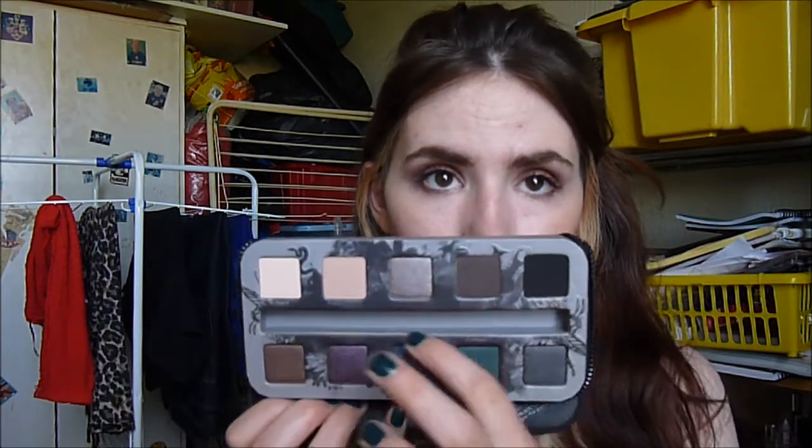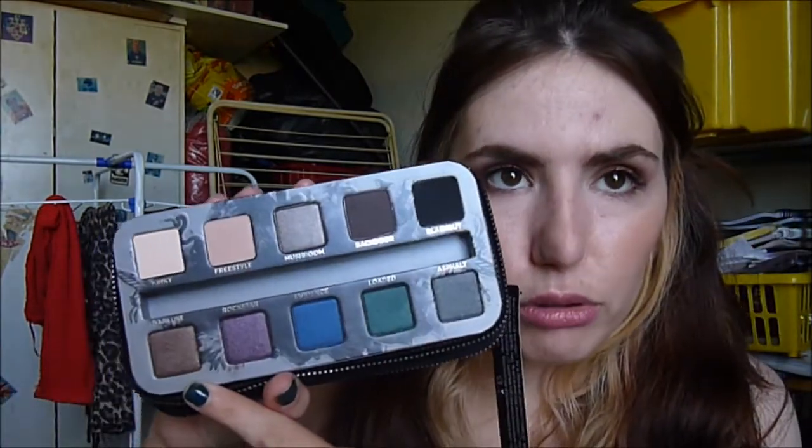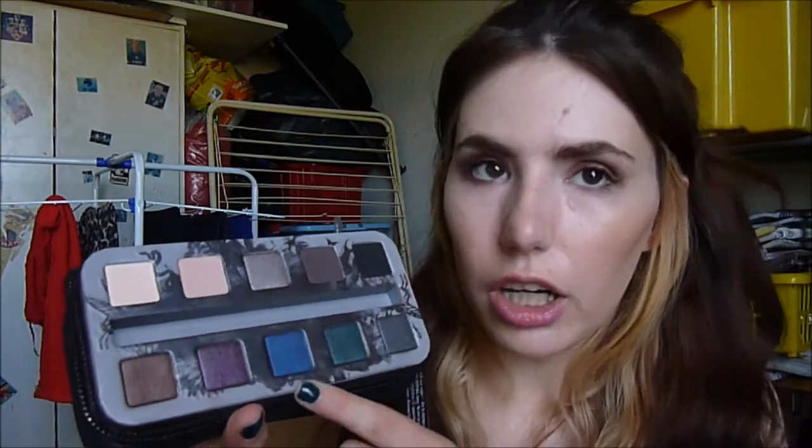Lastly, there's the Urban Decay Smoked palette. I ummed and ahhed about this so much. It came with a mini eye primer and a Perversion eyeliner. I love so many of the shades — Backdoor, Mushroom, Kinky, Freestyle, Barlust — it's so gorgeous. Blackout is a really good liner. I haven't had a chance to use Evidence and Rockstar quite yet, but I'm loving the look of Loaded and Asphalt. Most of this has been packed away whilst moving rooms, so I'm going to be so excited to get into playing with all this stuff.